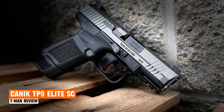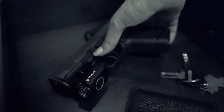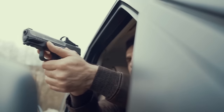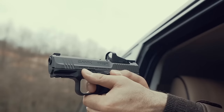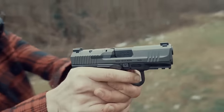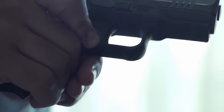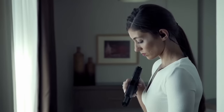Canik TP9 Elite SC. The Canik TP9 Elite SC quickly garnered enthusiastic praise, becoming one of the most sought-after concealed carry handguns today. This compact handgun delivers surprising power, offering superior performance and features at a competitive price. From the moment you hold the TP9 Elite SC, you'll be pleasantly surprised by its comfortable feel despite its compact size.